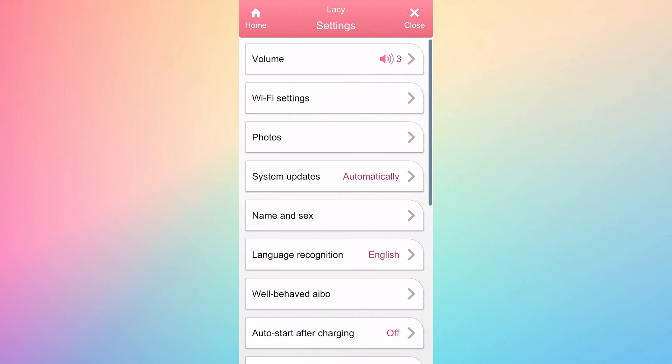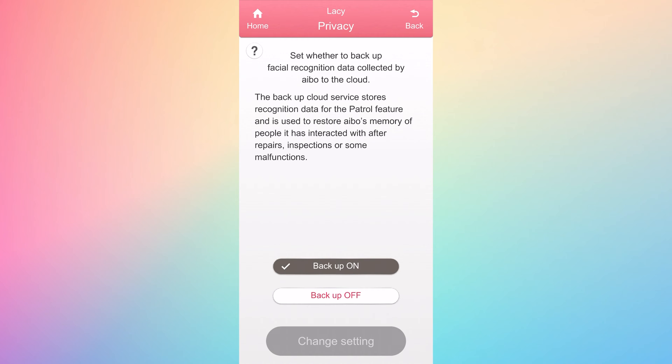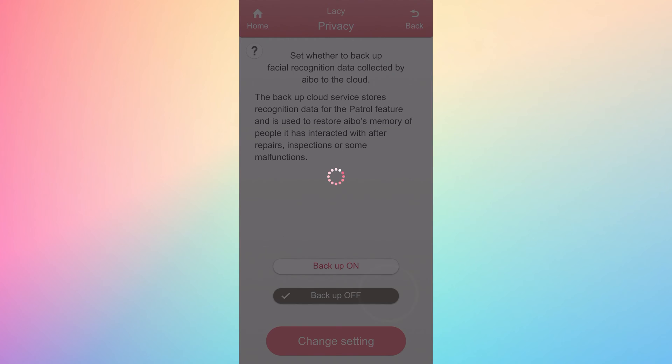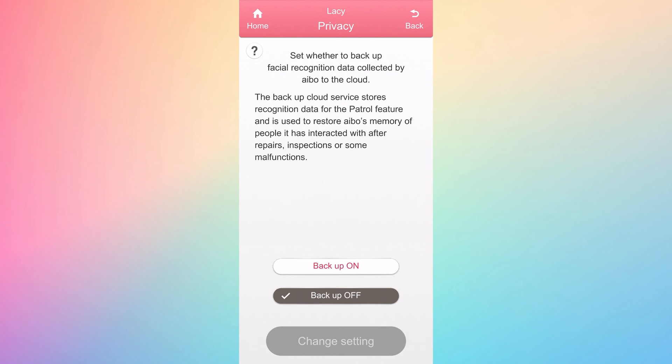The last feature update for 5.5 is that you can now disable the backup facial recognition data. Just head over to the My AIBO app, where you can choose to disable the storage of facial recognition data in the cloud. Keep in mind that while this feature is turned off, the daily patrol feature cannot be used, and AIBO will not have backup data for recognizing the faces of the people it's interacted with in the event of a malfunction or reset and if their memory is lost.